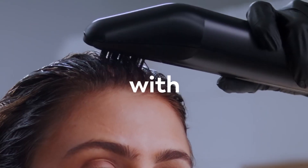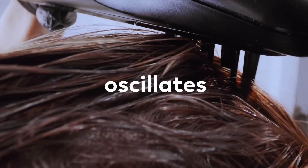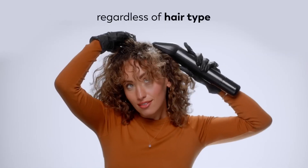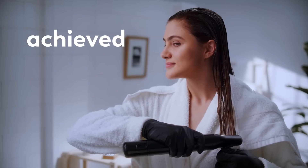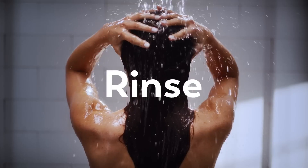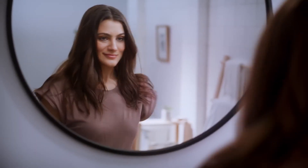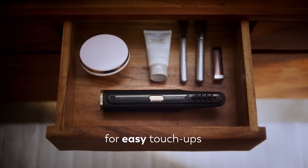After approximately half an hour, rinse off the excess dye. The specialized brush, capable of up to 300 movements per minute, ensures uniform coloring from the roots to the ends. The availability of interchangeable cartridges allows you to retain your preferred color variations, with the app offering a choice of 40 different shades. The product is set to be available for purchase in 2023.